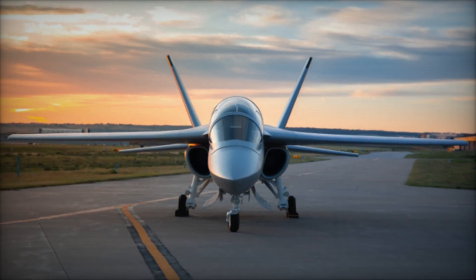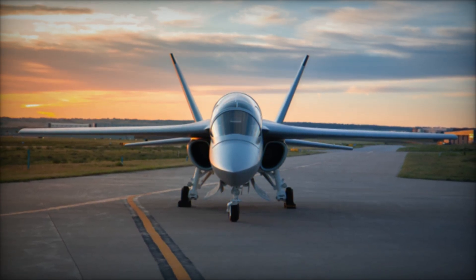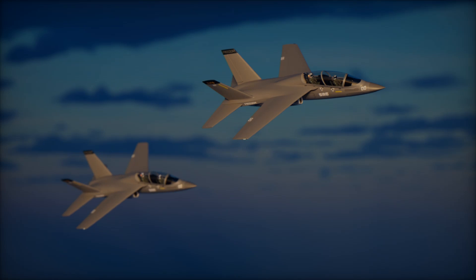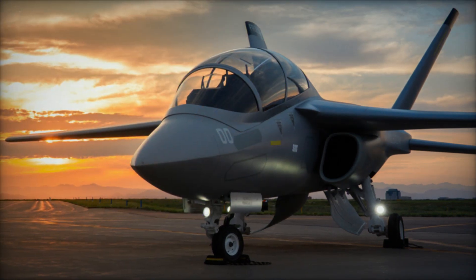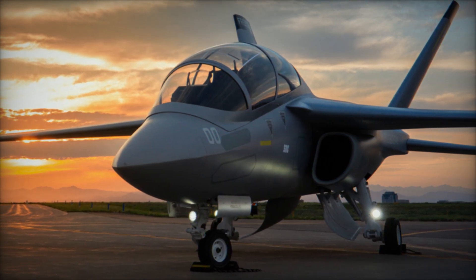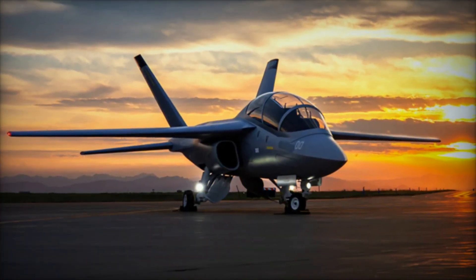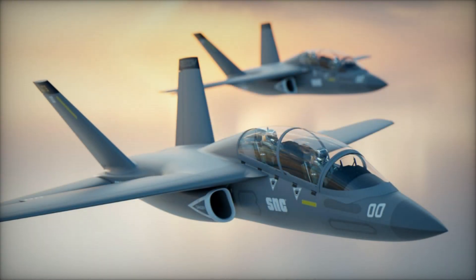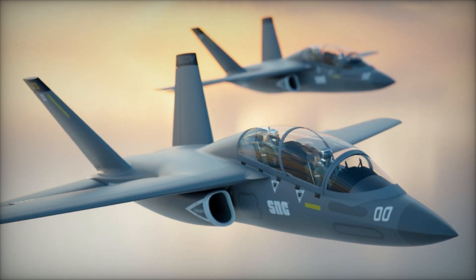The aircraft's most notable feature is its ability to execute carrier touch-and-go maneuvers and full field carrier landing practice to touchdown — a capability that remains unique even though the Navy recently removed it as a formal requirement in its solicitation. This ability directly addresses one of the longest-standing challenges in naval aviation: preparing pilots for the rigors of carrier landings without prematurely wearing out frontline combat aircraft. Built with a 16,000-hour airframe and fitted with trailing link landing gear engineered to endure repeated heavy impacts, the Freedom is designed from the ground up to survive the harsh realities of naval training cycles.